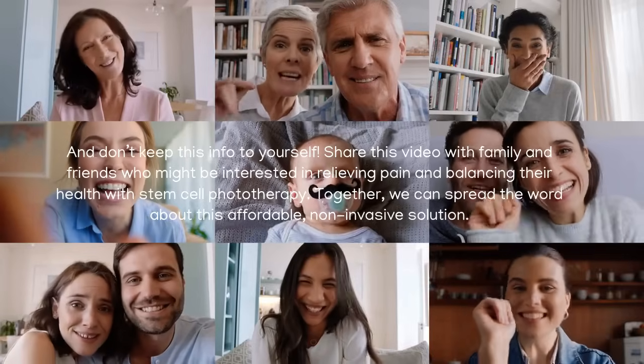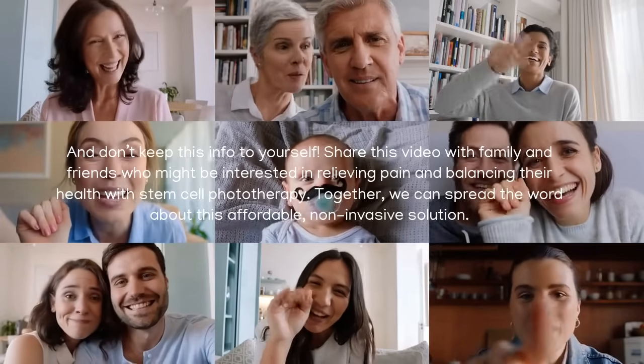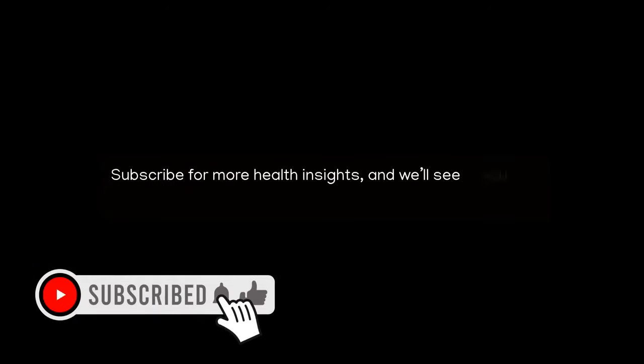Together, we can spread the word about this affordable, non-invasive solution. Subscribe for more health insights and we'll see you in the next video.